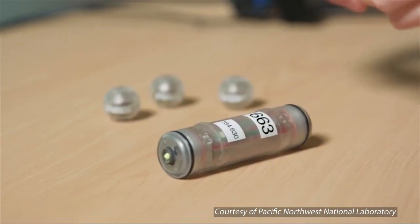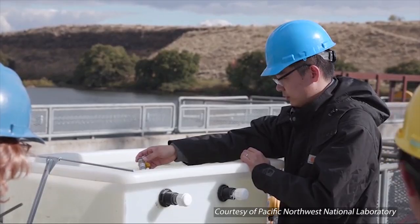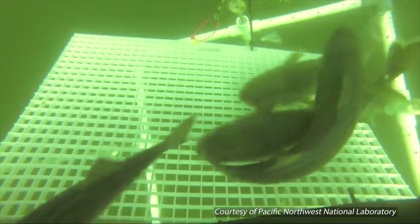Using fish tagging and underwater sensors, researchers are monitoring fish populations to learn how they interact with hydropower facilities and provide them safe passage downstream.